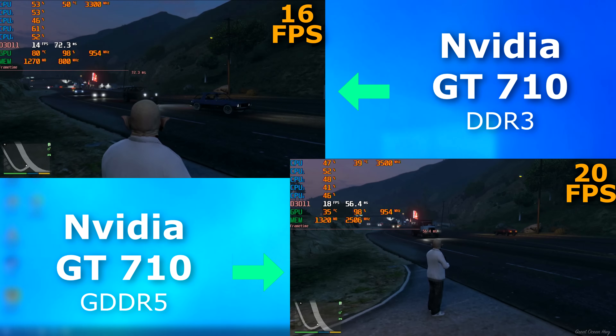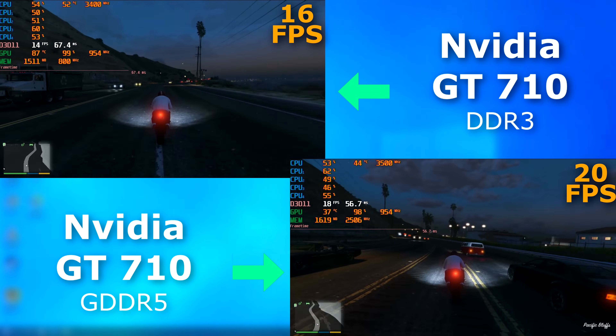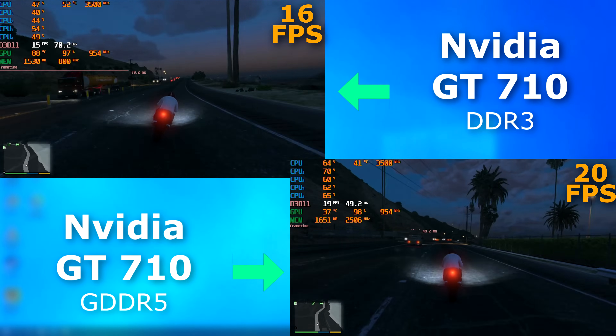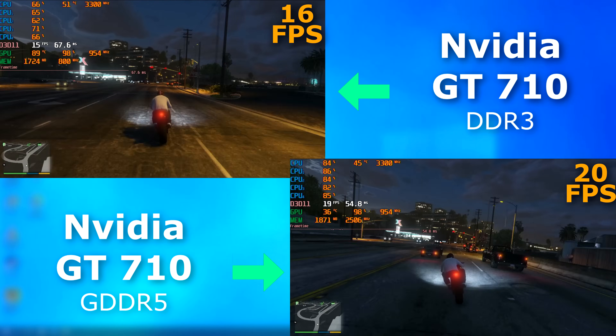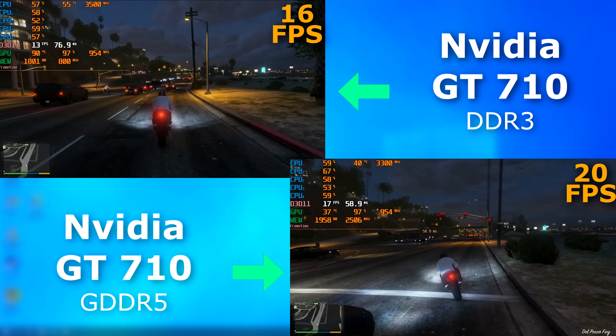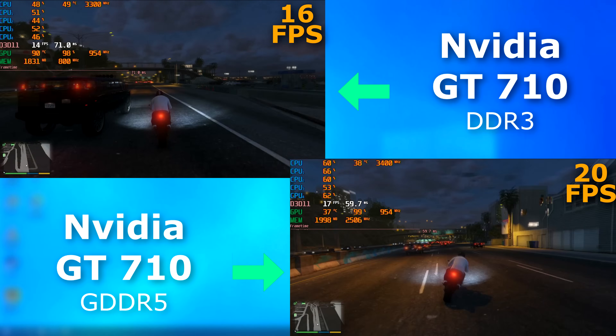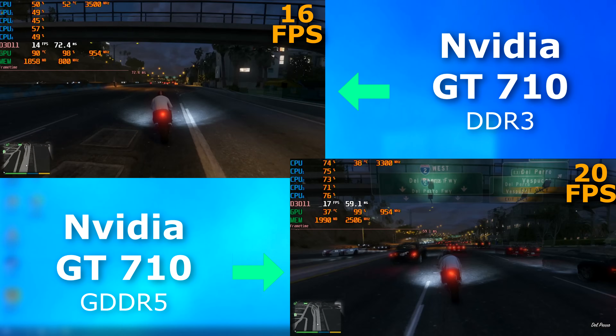GTA 5, as with many comparisons before, runs better and felt better to play than GTA 4, but still not great on the 710. Once I got on the bike and was trying to weave through traffic, there was at least a half a second of input lag on each. The 5 card had a higher frame rate and looked smoother, but played just as bad as the 3 card.